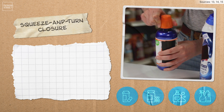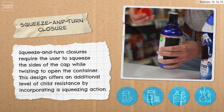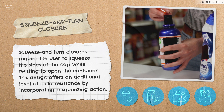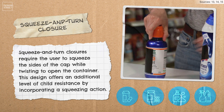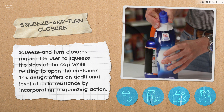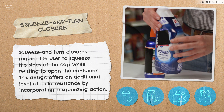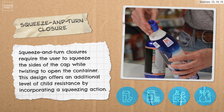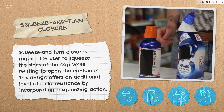Squeeze and turn closures are similar to push and turn. They require the user to squeeze the sides of the cap while twisting to open the container. This design offers an additional level of child resistance by incorporating a squeezing action. Squeeze and turn closures are frequently found on pharmaceutical bottles, containers for liquid medications, and household chemicals.